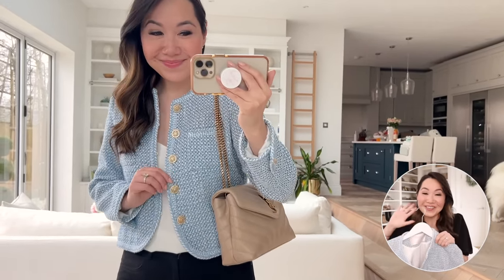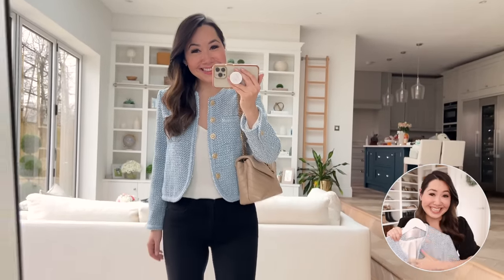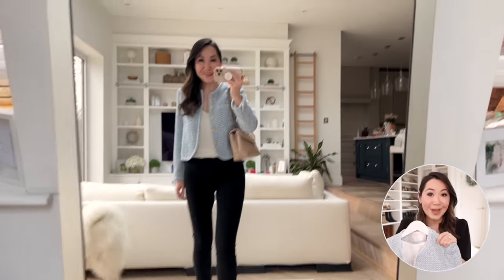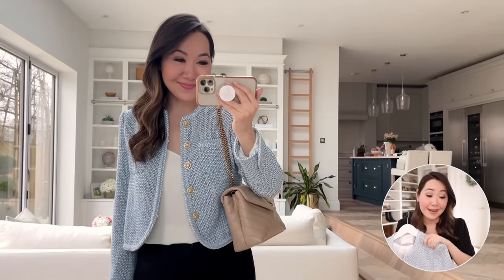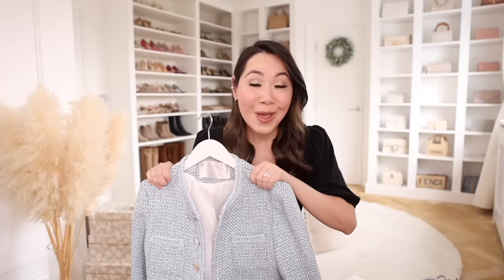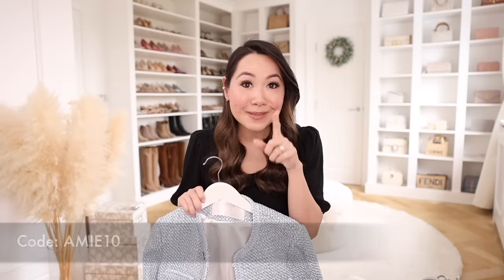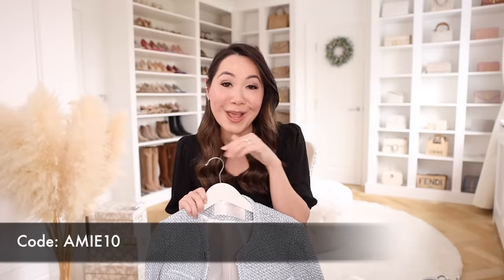This gorgeous jacket is from Goelia, who partnered with me on this video. Their new collection is absolutely stunning and I have quite a few pieces from them today — I'll link everything in the description. They were also nice enough to offer a discount code for 10% off, which works on top of other promos they're running, so it's an amazing deal. All the details and codes will be in the description.